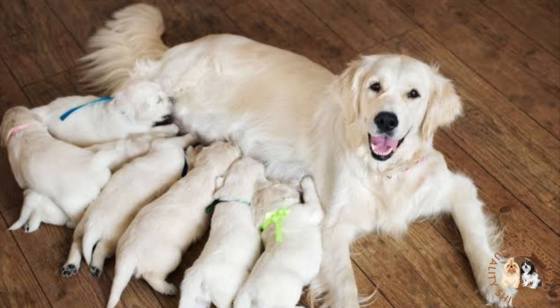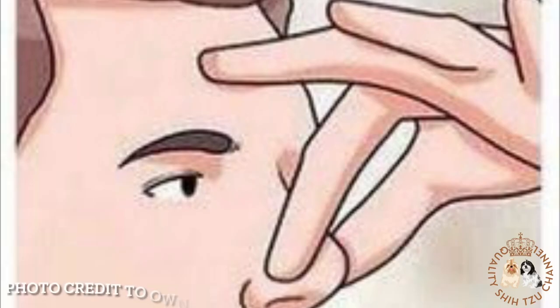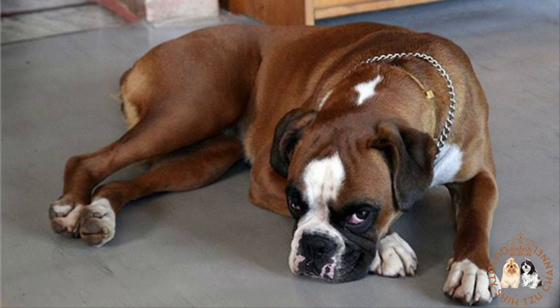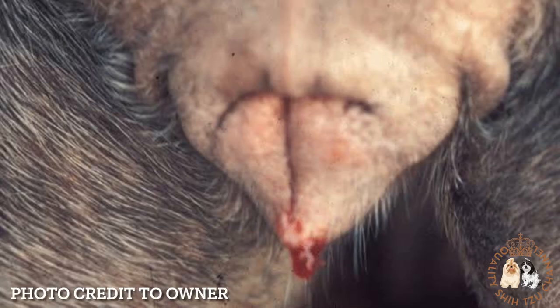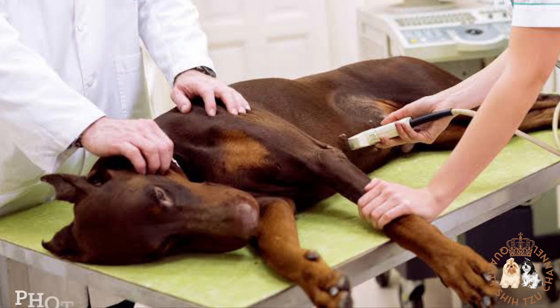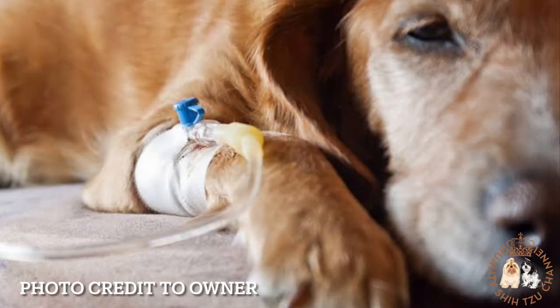If the mucus plug is green, bloody, or stinks, that's a red alert. It may indicate that the dog is battling a uterine infection or that she has dead fetuses within her. A pregnant dog's bloody discharge may prove the prelude to a miscarriage. You may or may not find the fetal remains, depending on the size of the fetuses at that time. It is critical to find out the reason for the miscarriage and to have the vet perform an ultrasound to make sure there are no fetal remains in the uterus. Leaving anything behind in the uterus can lead to infection.